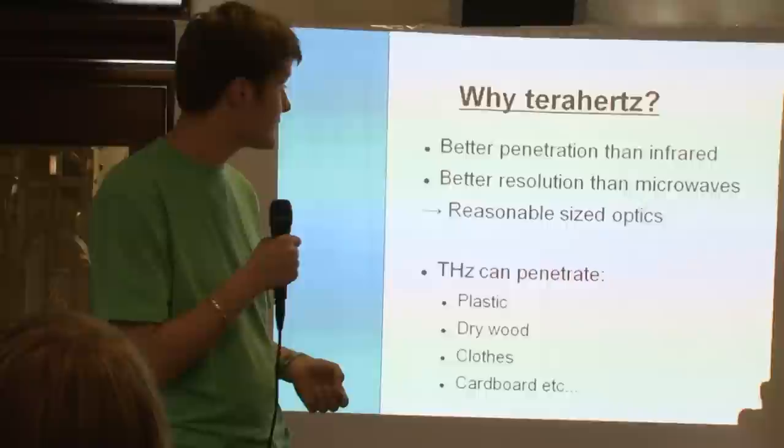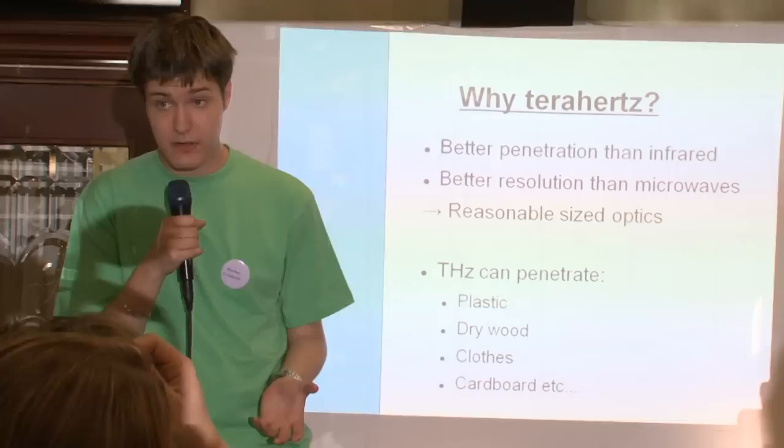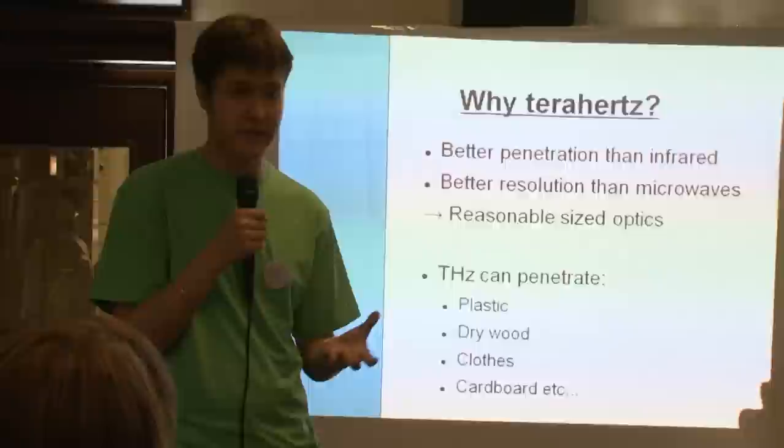So why use terahertz? With terahertz we get better penetration through materials than infrared. We can see through solid objects and achieve better resolution than microwaves, meaning we can see smaller details with reasonably sized optics. Terahertz radiation can easily penetrate materials like plastic — a plastic bucket that usually holds water is totally transparent at these frequencies.